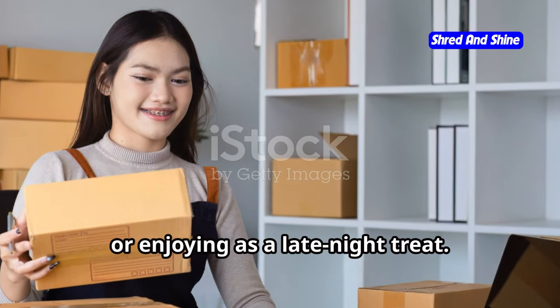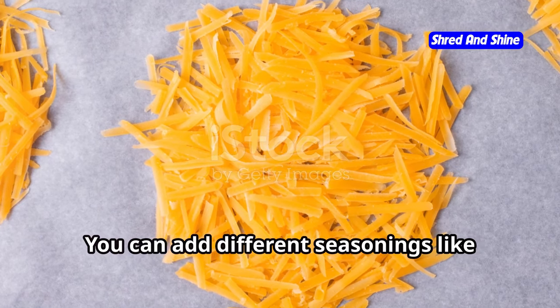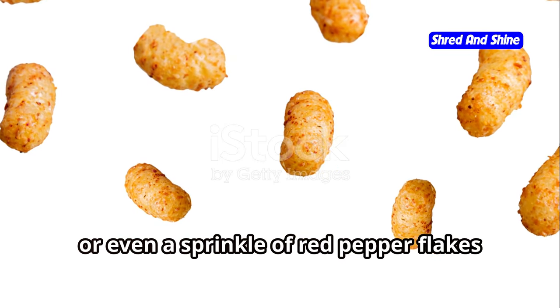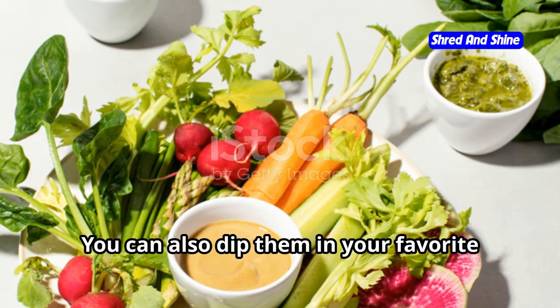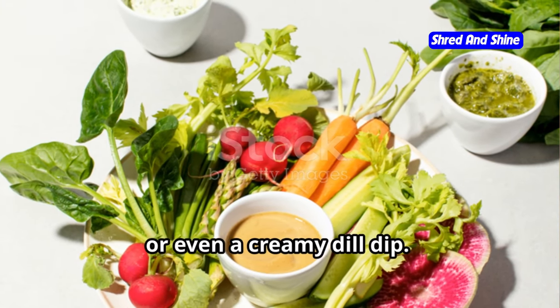They're perfect for packing in lunches, taking to work, or enjoying as a late-night treat. And here's a little tip: get creative with your cheese crisps — you can add different seasonings like garlic powder, onion powder, or even a sprinkle of red pepper flakes for an extra kick. You can also dip them in your favorite keto-friendly dips like guacamole, salsa, or even a creamy dill dip.